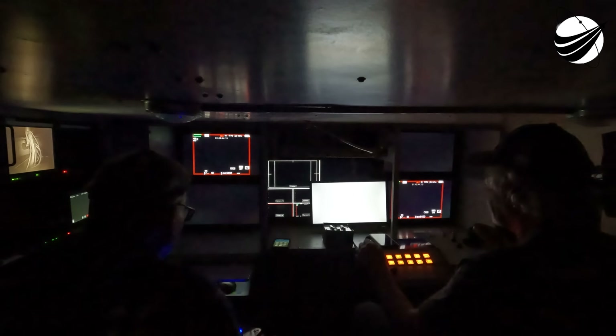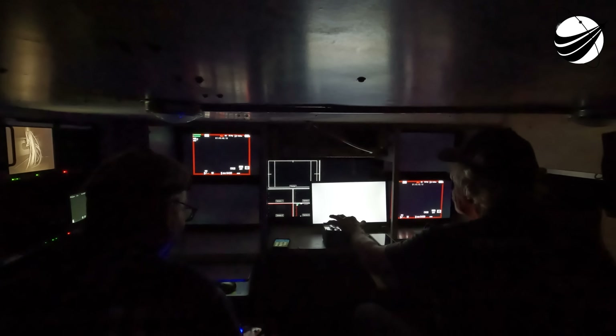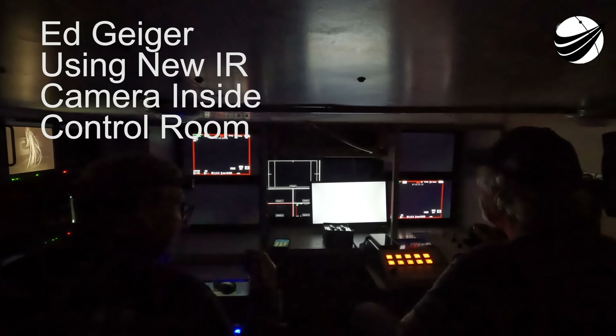We're coming up on the conclusion of the side boosters' burn. Booster boost back shutdown. Stage separation confirmed. We were able to see and hear the callouts for the side boosters' boost back burns concluding. We had MECO — main engine cutoff of the center core — as well as stage separation.